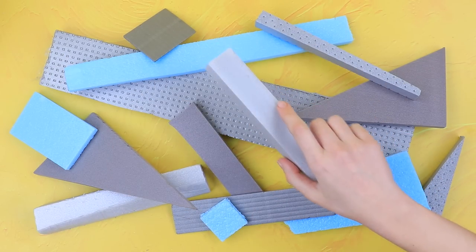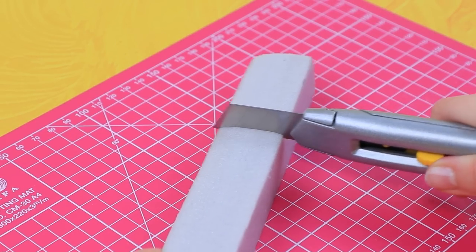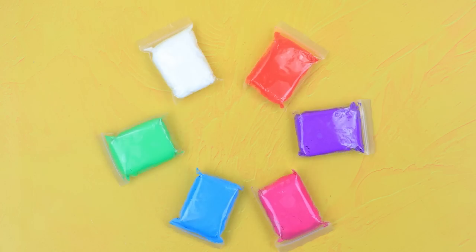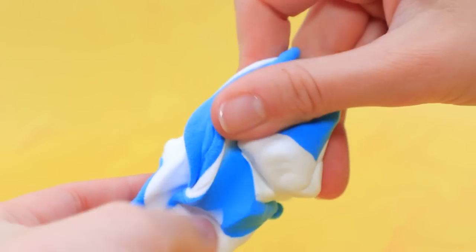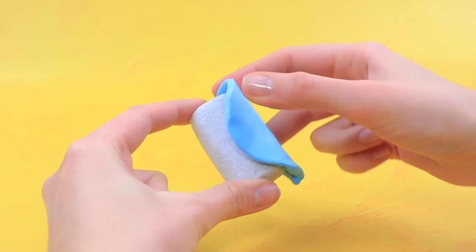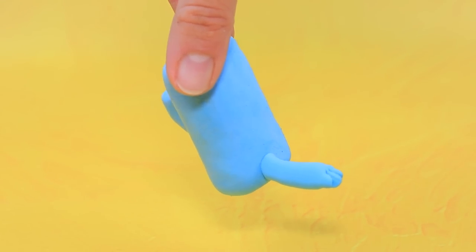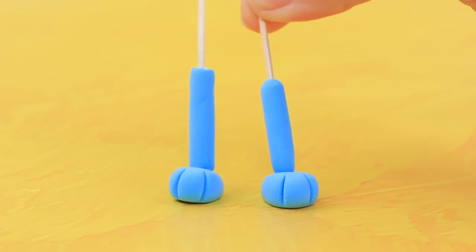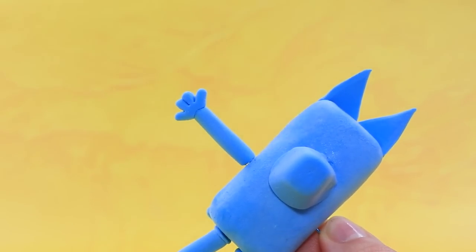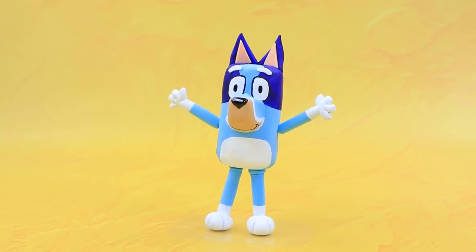So much styrofoam — our workplace is ready! Cut off a piece and go over the edges. Perfect shade! Wrap the frame. What a cute ponytail! Paws are ready — draw a unique color. It's Baby Bluey!